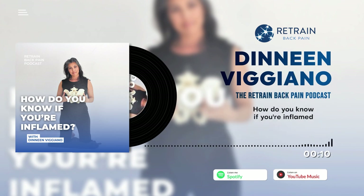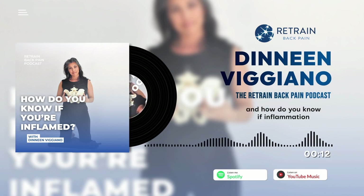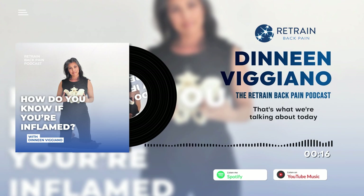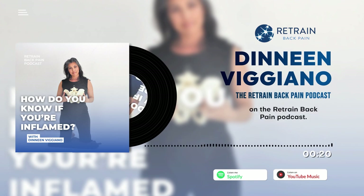How do you know if you're inflamed, and how do you know if inflammation is making your back pain worse? That's what we're talking about today on the Retrain Back Pain podcast. I'm your host and the creator of Retrain Back Pain, Denean Vigiano. Thanks so much for listening in to the podcast.